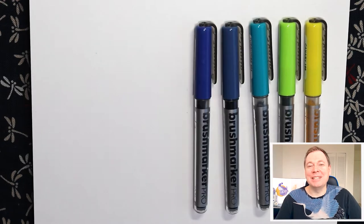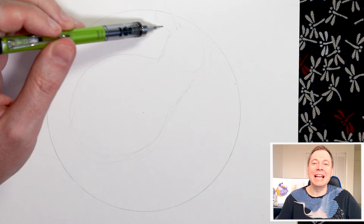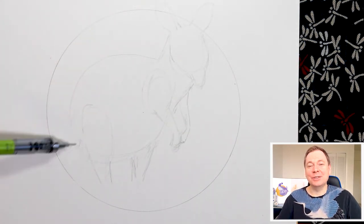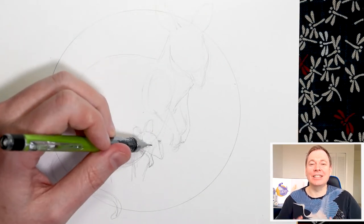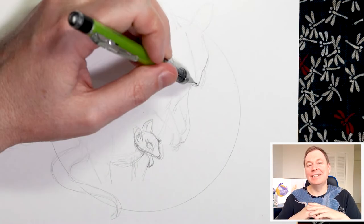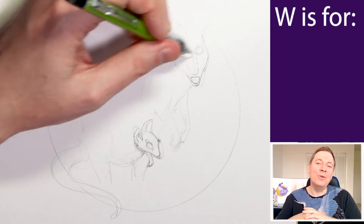G'day art adventurers, welcome back to my channel. My name is Christopher, and I am continuing on with my alphabet animal art series today, where I ask Google to make me draw animals, one for each letter of the English alphabet. And I'm up to the letter W.